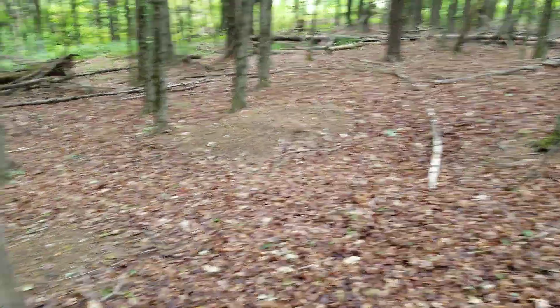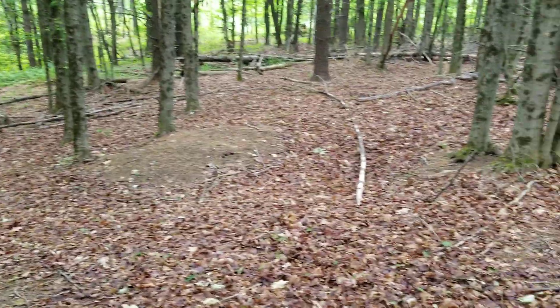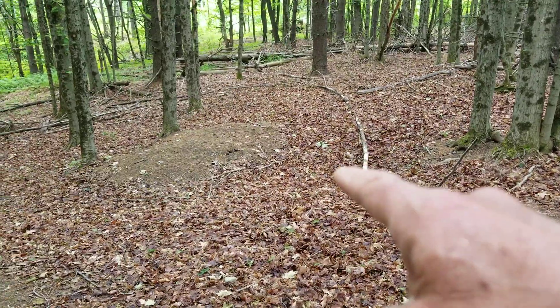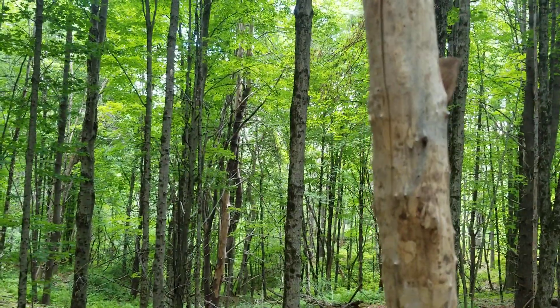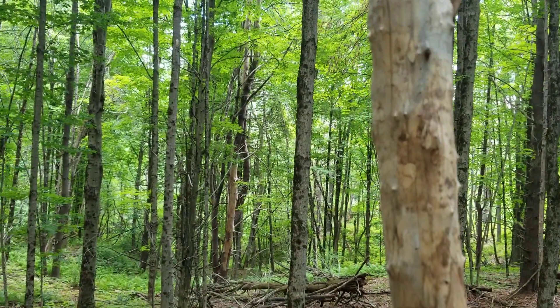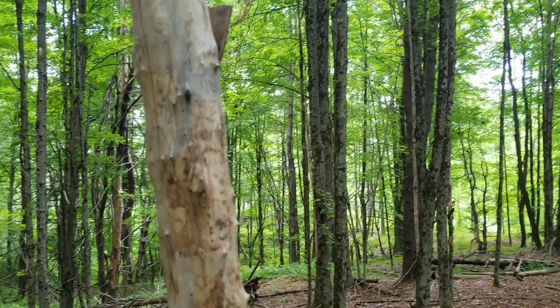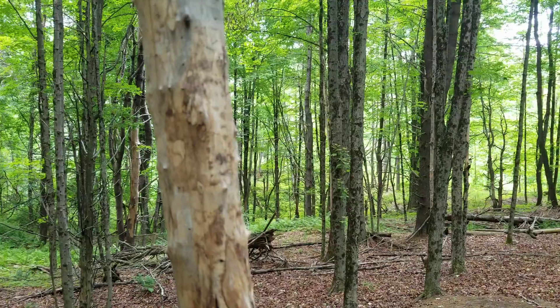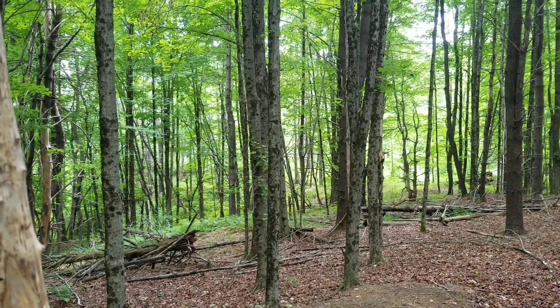There's a couple of mounds here — one's there, one's there — and there's a trench behind it right here. The east is out there, and we're pretty high up. The land descends as you go down to the Connecticut River about a mile away.